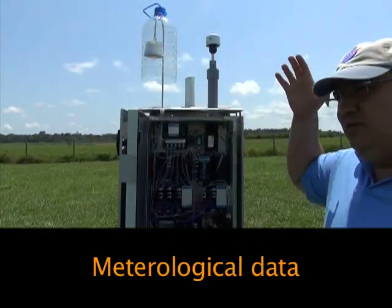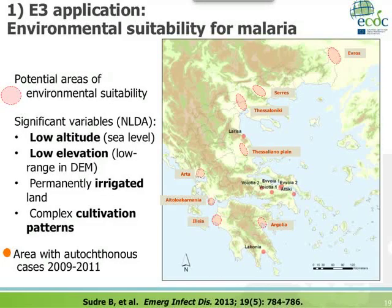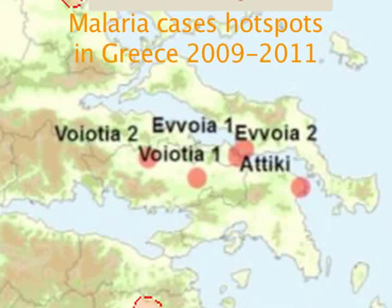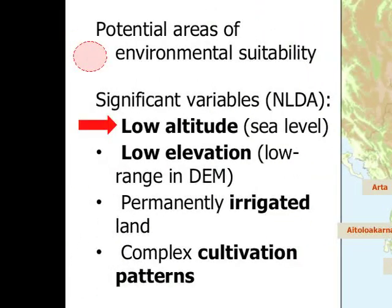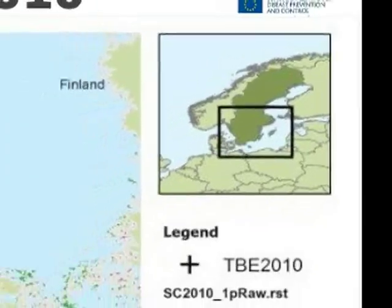We have assembled a huge amount of data now available for public health practice. In 2009 to 2011, there were malaria cases in Greece. We used data from the E3 GeoPortal to model the risk of malaria transmission in other parts of Greece, asking where the risk is biggest. These red balls illustrate environmental suitability areas, and structural funds from the European Commission were used to intervene in those areas by spraying and advising public health professionals. The second example is tick-borne encephalitis.